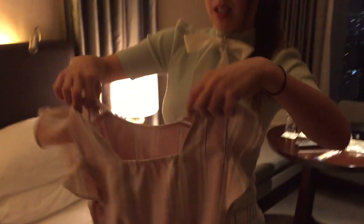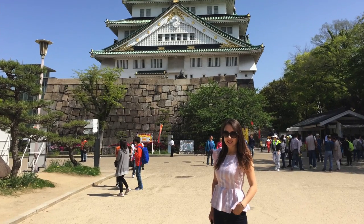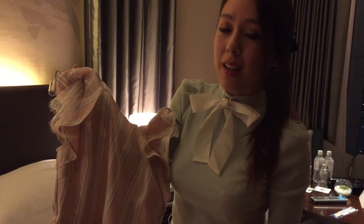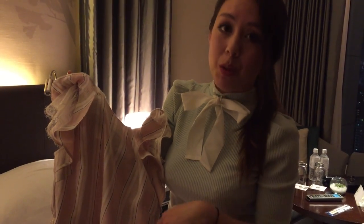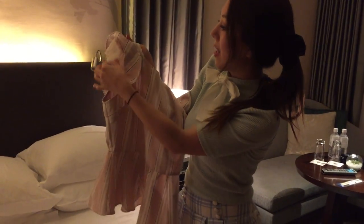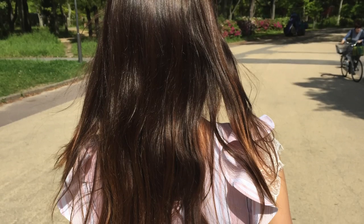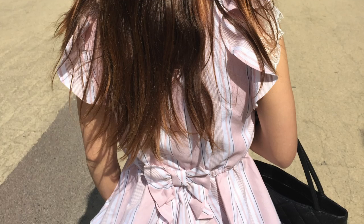I also got this peplum style shirt from Liz Lisa. Liz Lisa is a hugely popular brand — I believe in SF they only have one storefront — but in Japan, more specifically Shibuya, it's really popular. It has lace and ruffle detailing on the sleeves, elastic detailing in the back to pull it all in, and of course a bow.